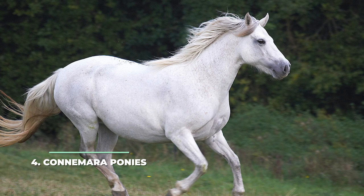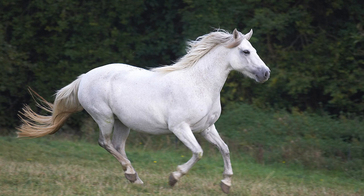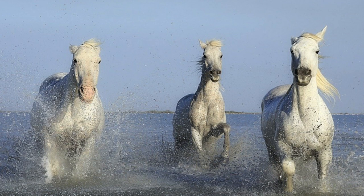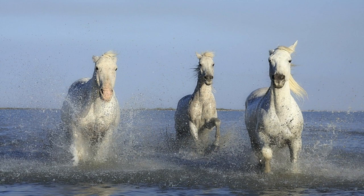Number 4: Connemara Ponies. This is an Irish sports pony breed that is most commonly found gray colored. It is a very intelligent breed that is most popular around the British Isles and the US. Besides gray, you can also find this pony in bay, chestnut, black, brown, palomino and dun colors. If you happen to have children around, you may want to invest in a Connemara pony because they excel in giving rides to children, especially since they're usually only around 12.2 to 15 hands tall.